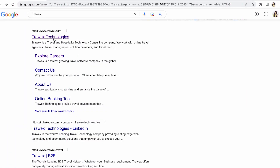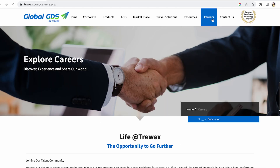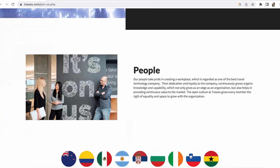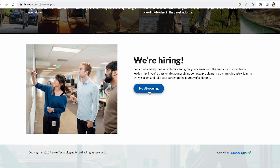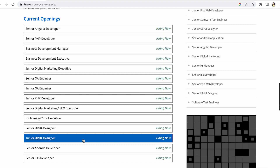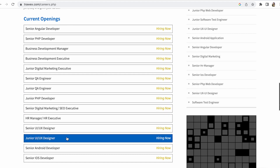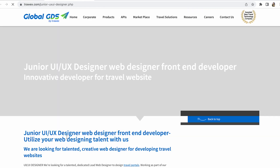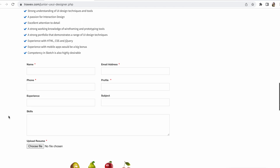You can also search for Track Technologies and explore their careers section. Go to careers, scroll down, and you can see 'See all openings.' There are current openings, and we have a junior UX/UI position hiring now. You can check the details and apply with your information.